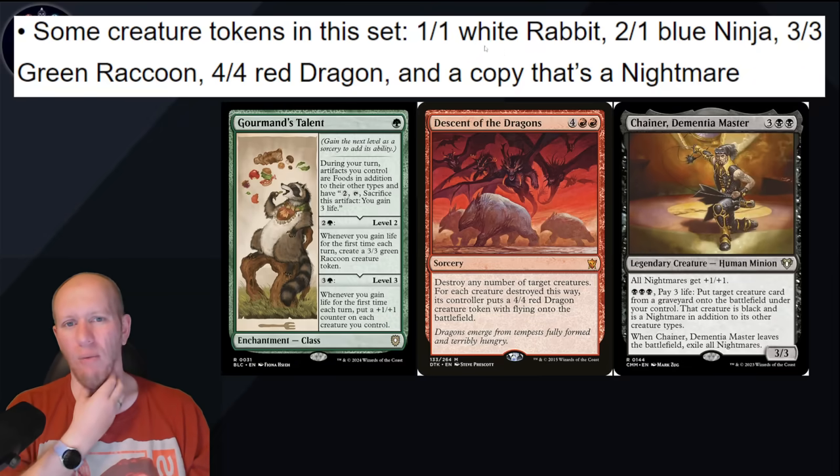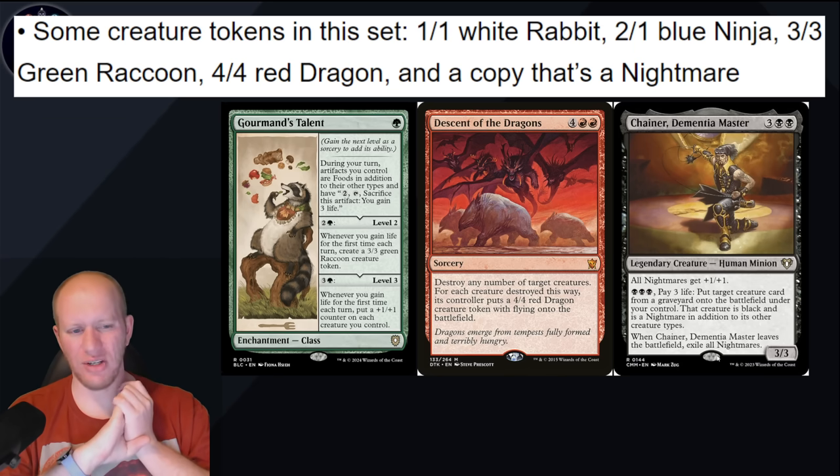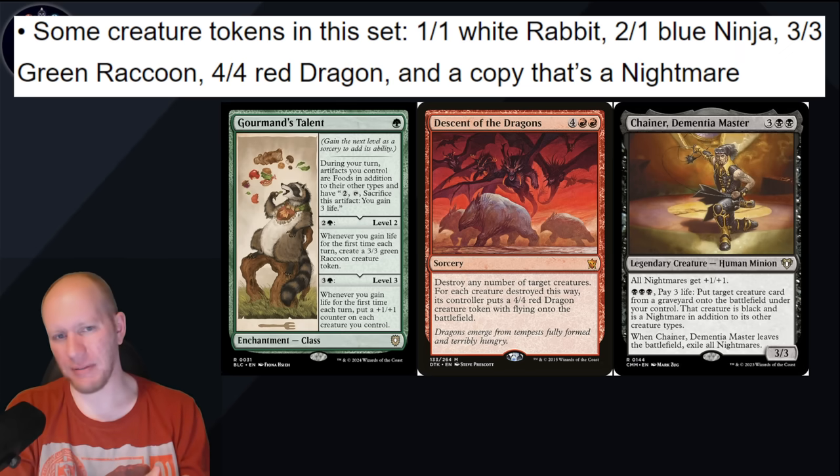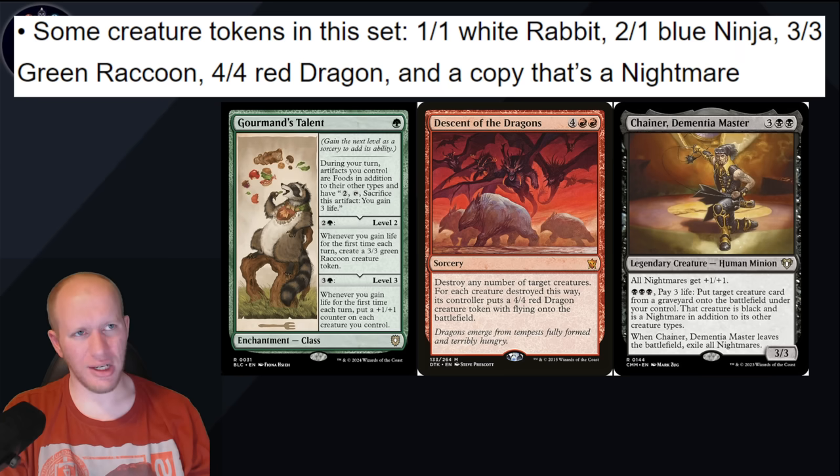We've got some creature tokens in this set: a 1/1 White Rabbit — that could be literally anything — 2/1 Blue Ninjas, so I wonder if there's going to be a ninja Jumpstart too. We know Kaito's going to be in it, so maybe from there. We've got 3/3 Green Raccoons — currently the only card that makes those is Gormon's Talent, which could be reprinted if they want to shape Standard for five years. We've got a 4/4 Red Dragon, with Descent of the Dragons as an example, and then a copy that's a Nightmare — I was thinking Chainer, Dementia Master, or Nightmare Shepherd, which creates token copies of creatures after exiling them.